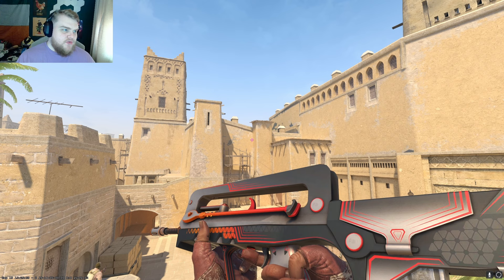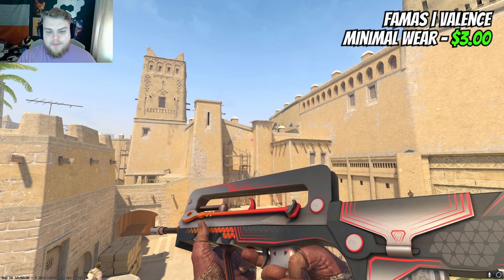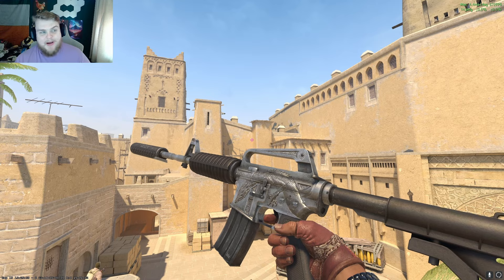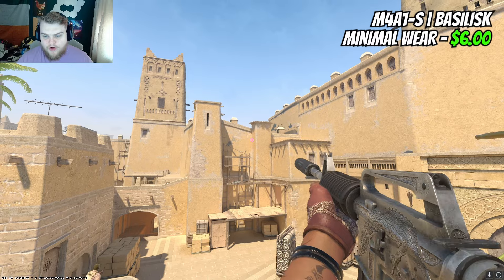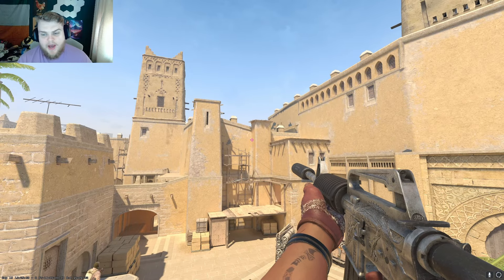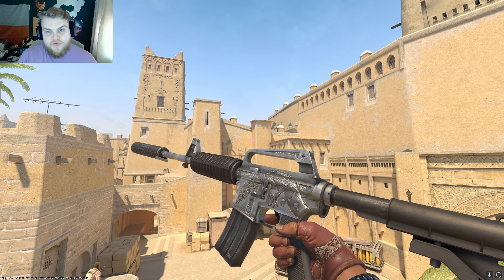For the Famas, it's cheap and cheerful — for $3 you can get a Valance in Minimal Wear. It's a gray-black base but with a lot of red accents, and that gray bit you could almost argue is silver. For the M4A1-S, it's going to be a Basilisk. The fact that this is Minimal Wear for about $6 is incredibly good. It endlessly goes under the radar as a skin, and I've had an increased appreciation for it recently. For red and silver, that was the goal here — it's perfect.